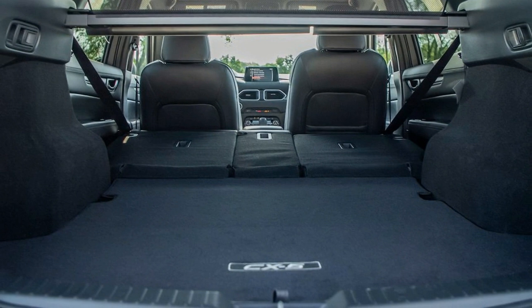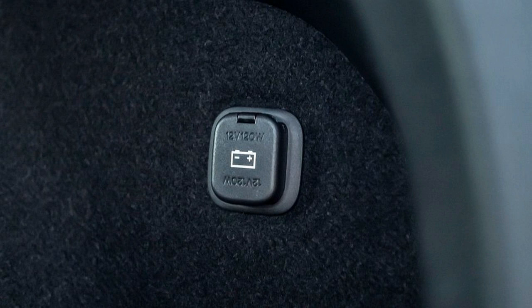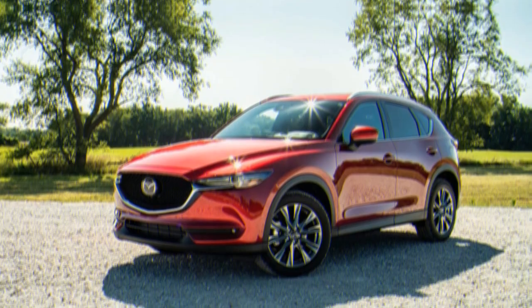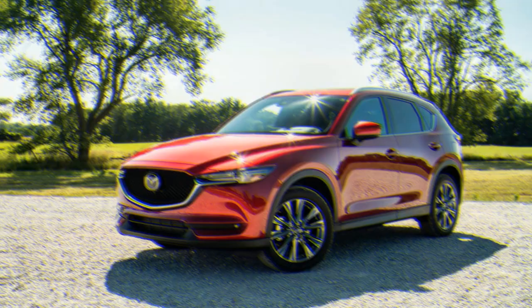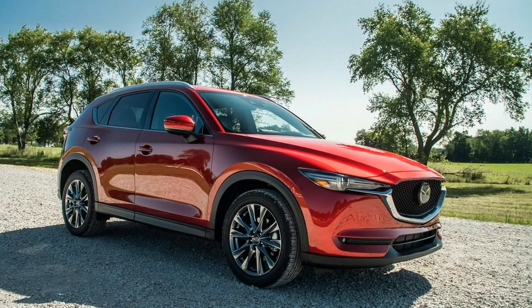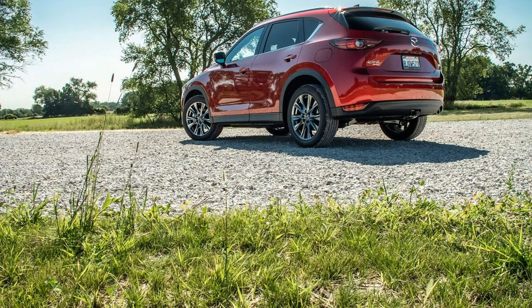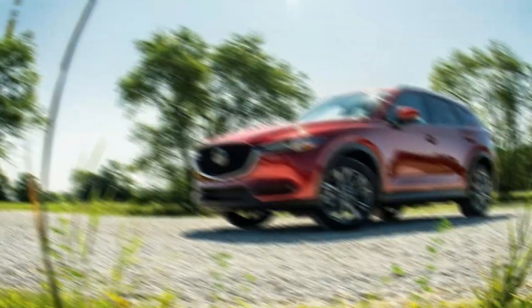The front seat armrests are all at the same height for ideal comfort. Every CX-5 features an attractive 7.0-inch touchscreen that sits on the dash like a floating tablet, with an intuitive rotary control mounted between the front seats. Unfortunately, the screen's relatively small size and aging menu design compare unfavorably to contemporary rivals. Apple CarPlay and Android Auto are available, though not on entry-level models.